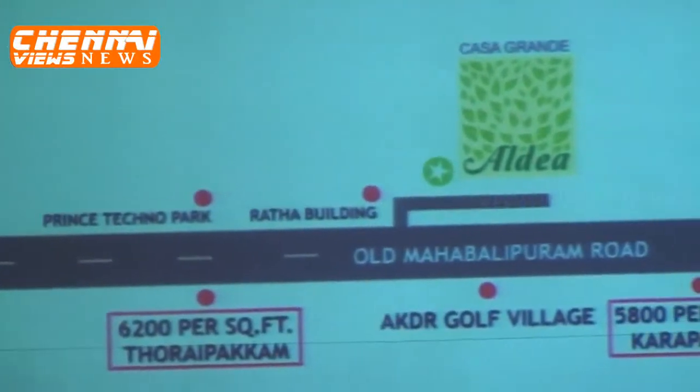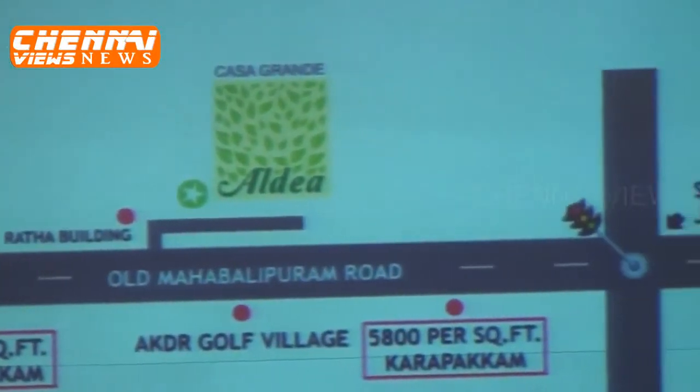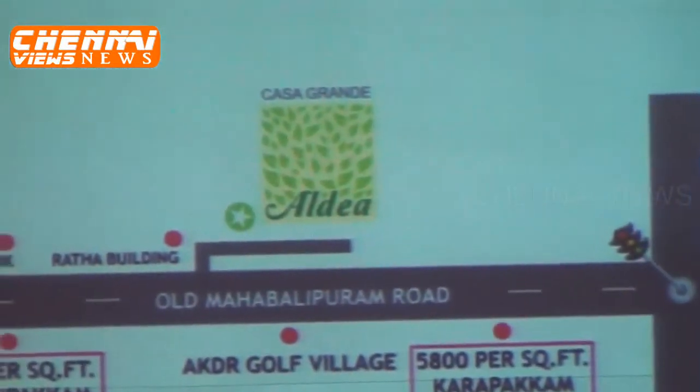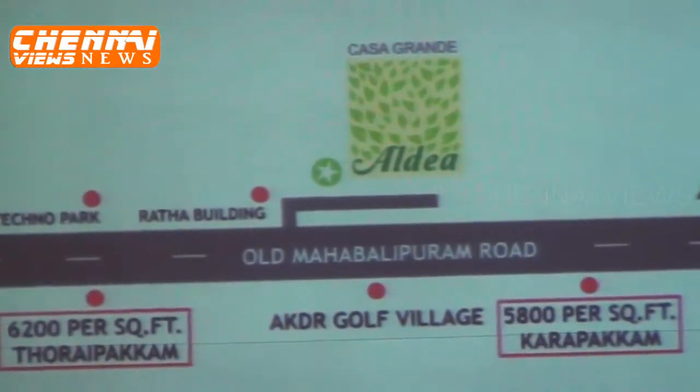Thoraipakkam pricing is anywhere between 5,800 to 6,200 per square foot. The same location at OMR is a great price. Karapakkam is 5,800 per square foot, and we are still much cheaper than that.